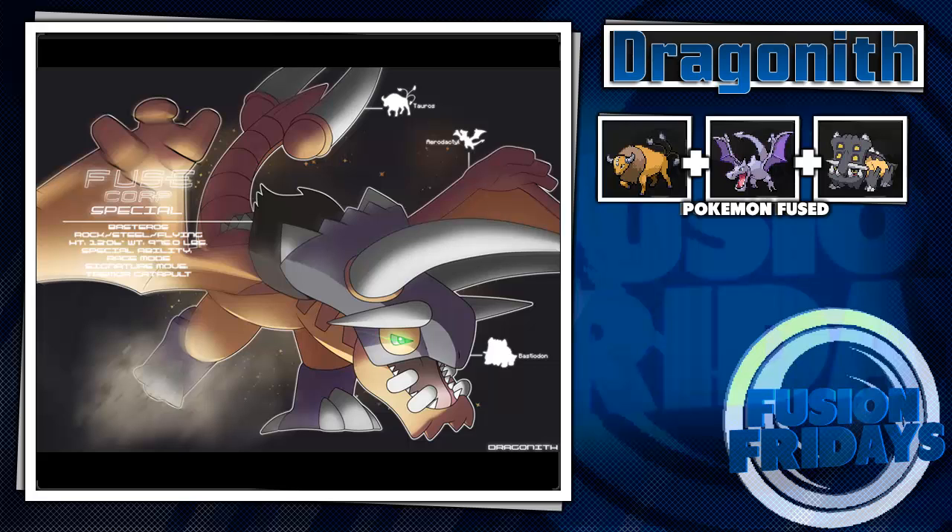The signature move I think says Tremor Catapult — I could see it launching things at you and trying to take you out. Anyway, Tauros, Aerodactyl, and Bastiodon fuse really nicely together.